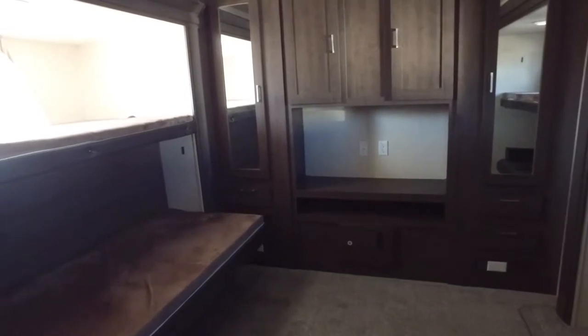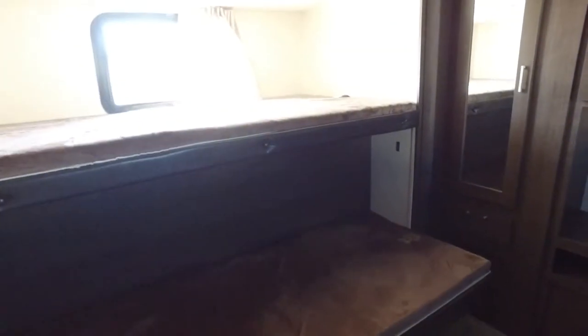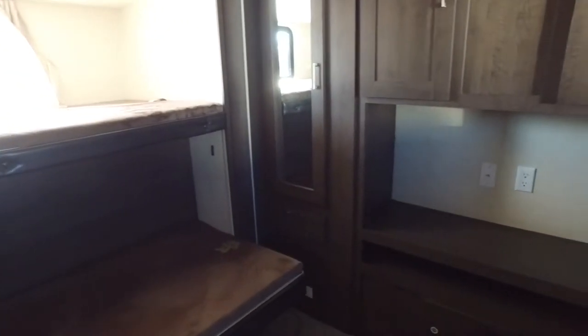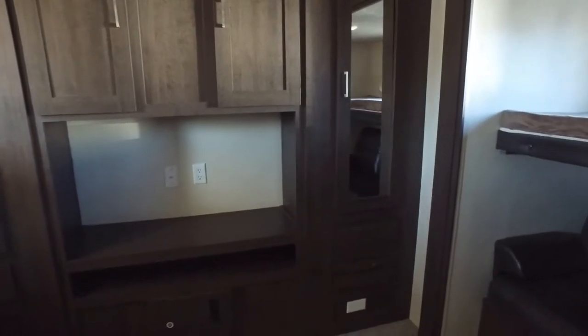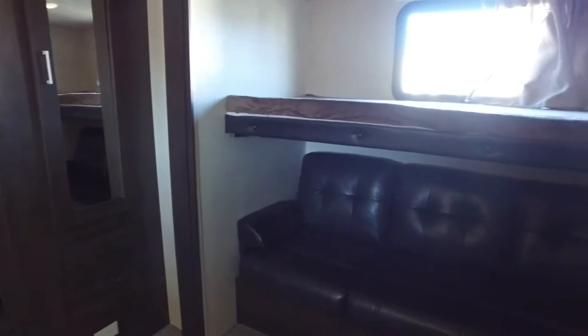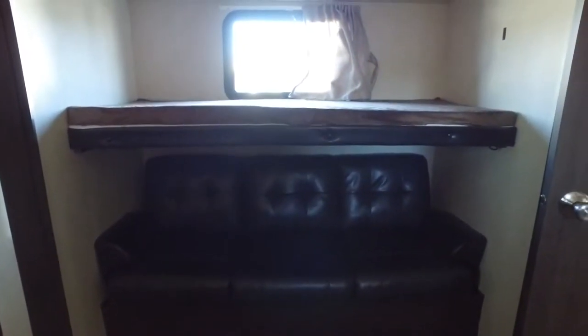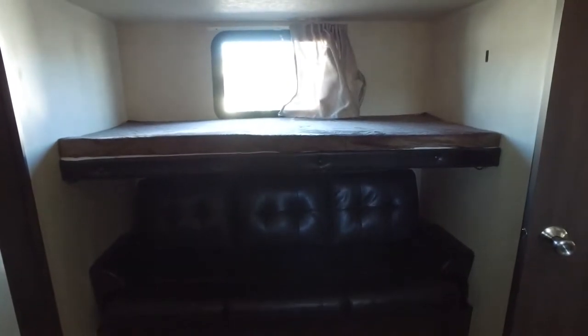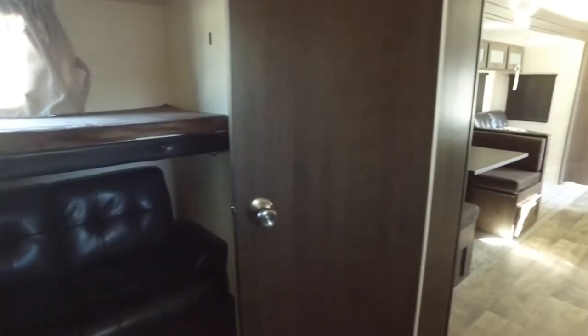We move into the big thing about this unit — the bunk area. There is a lot of space in here. We got two bunks, nice and comfortable — can fit me, and I'm 6'2", and it was comfortable. We have an area for the television and storage. We have a nice leather couch that turns into a bed, and that bunk above can fold up so you don't hit your head, which is fantastic.